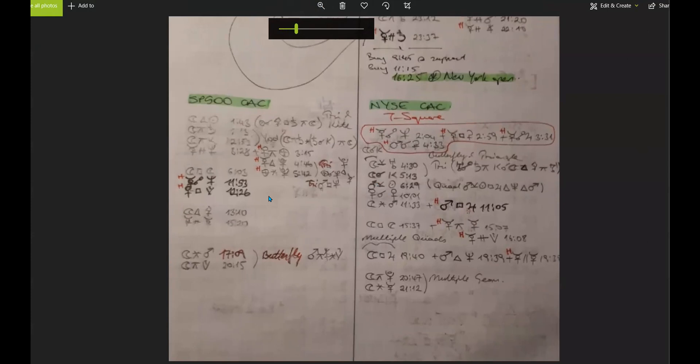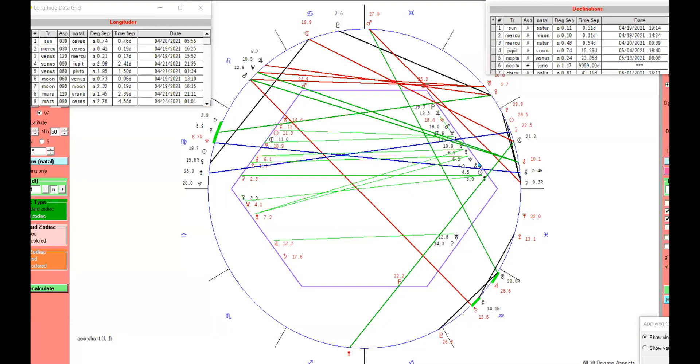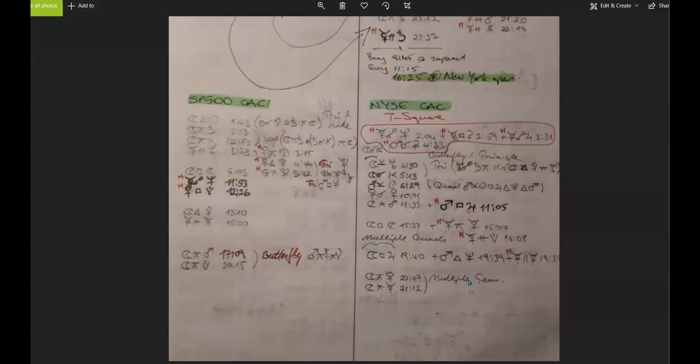We don't want to consume too much time evaluating everything. All you have to do is understand what these aspects and planets mean — this is a language, and if you don't understand it, it's going to look like Sumerian or Egyptian calligraphy. But it's quite simple because all of this is organized chaos — from within this chaos you can make an order of things, and things begin to look more promising.